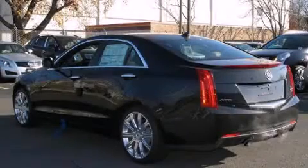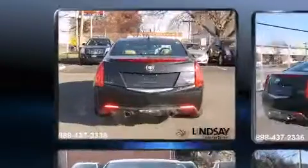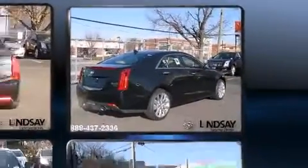It features an automatic transmission, rear-wheel drive, and a refined six-cylinder engine. This model accommodates five passengers comfortably and provides features such as one-touch window functionality and a built-in garage door transmitter.